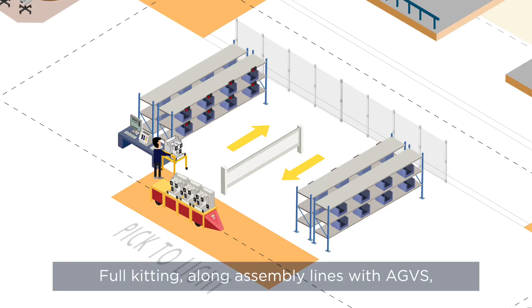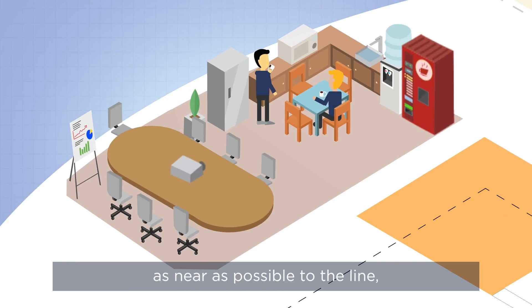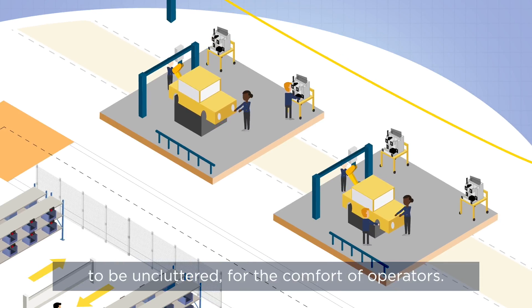Full kitting along assembly lines with AGVs, pick-to-light and poke-yoke, as well as placing restrooms as near as possible to the line, enable logistics to be optimized and assembly line areas to be uncluttered for the comfort of operators.